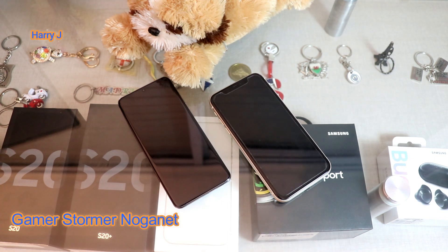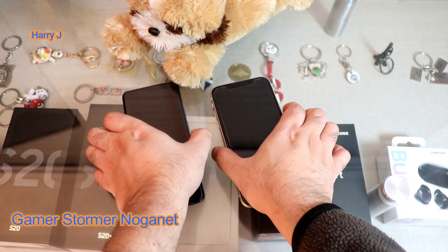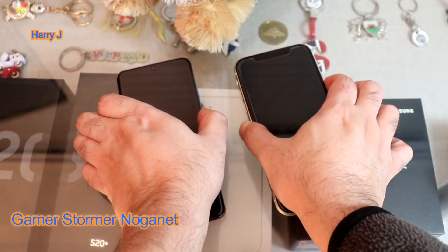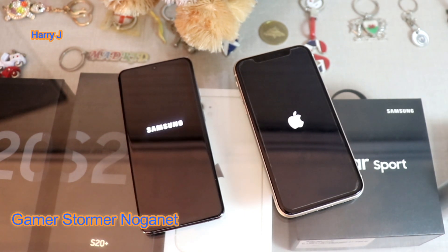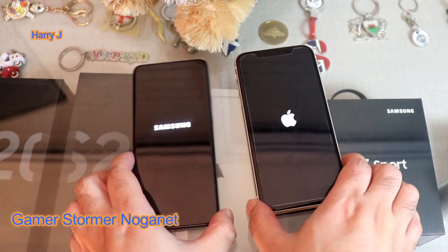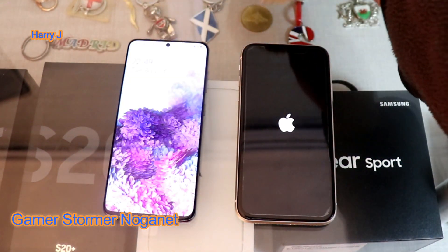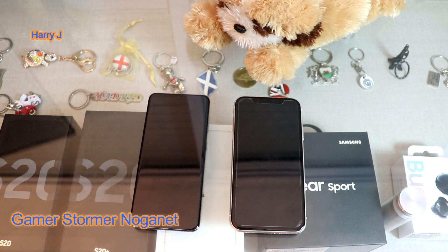I'm gonna hit the power button on both of them together, so we'll see which one boots faster. Here we go — one, two, three. You have to hold it a little bit longer for Apple because they don't start very fast. As you can see they are booting — you are the judge. I like both of them. Samsung is faster, obviously — it has 8 gigabytes of RAM.